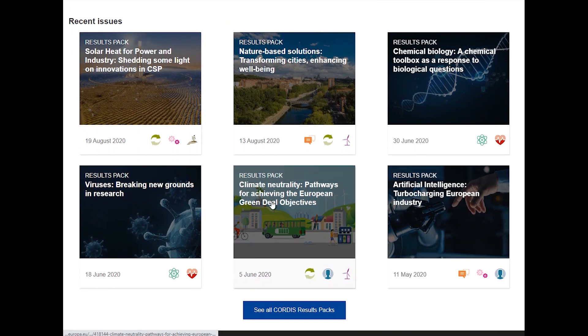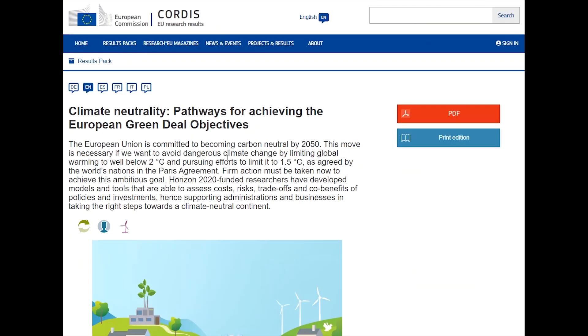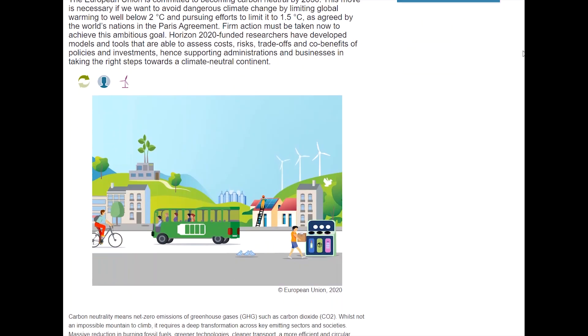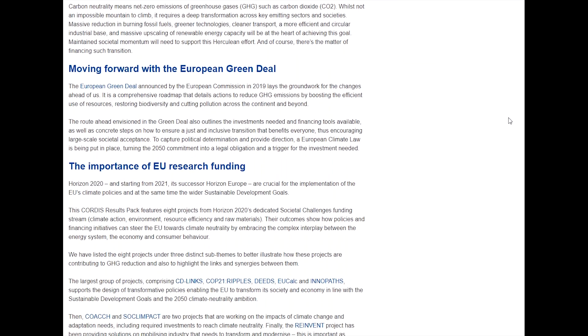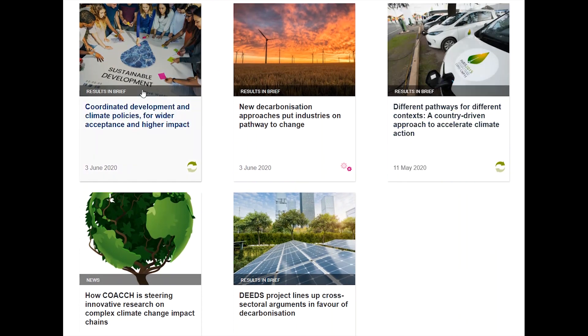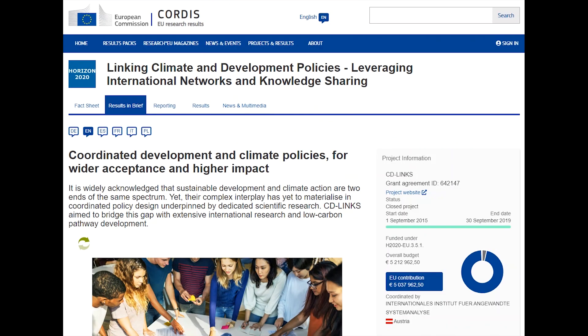Like the Research EU magazine, you can browse the online version in six languages, read the PDF version, or subscribe to get packs posted to you. Let's read one of the articles — we call them results in brief — and they summarise the work of a project and highlight their results. The article can be accessed from a tab next to the project's fact sheet.